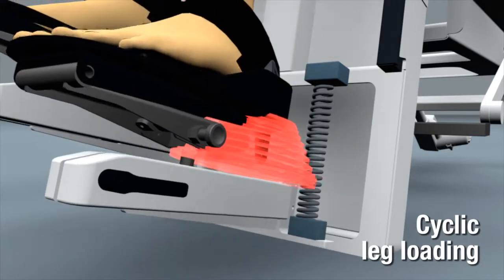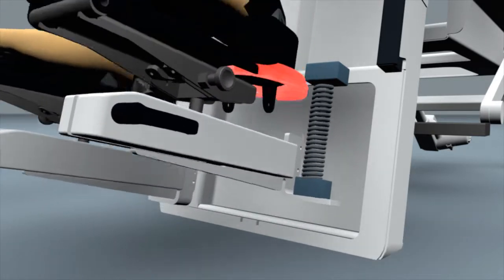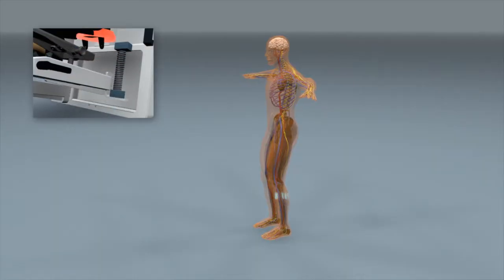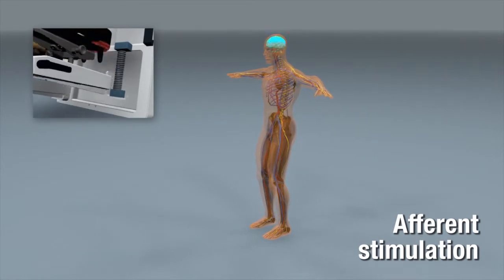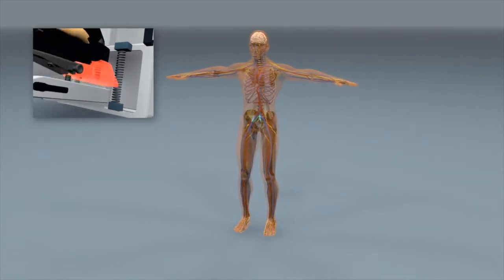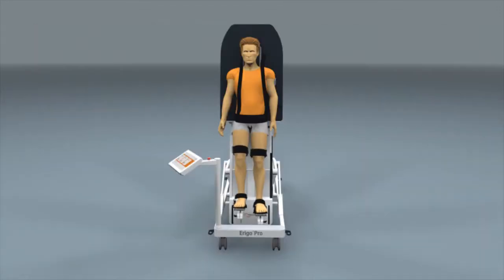The cyclic leg loading applied during mobilization enhances the stimulation of the patient. This unique afferent stimulation provided by the Erigo activates the central nervous system of the patient, which in turn stimulates the muscles of the lower extremities.